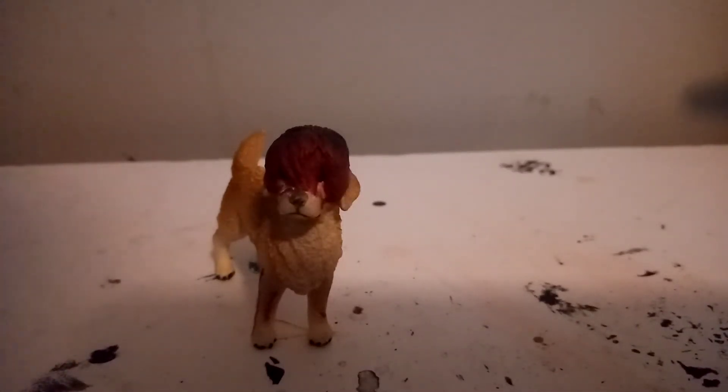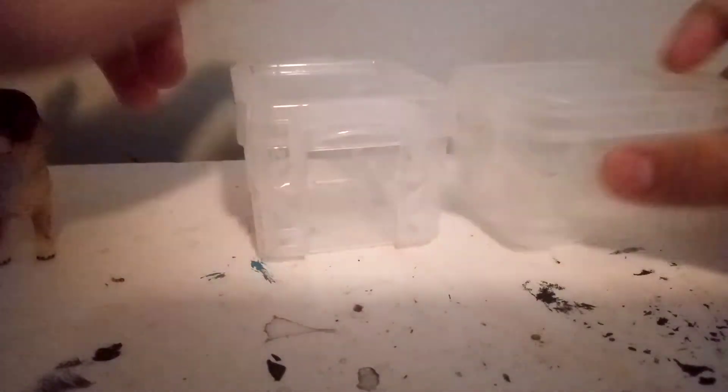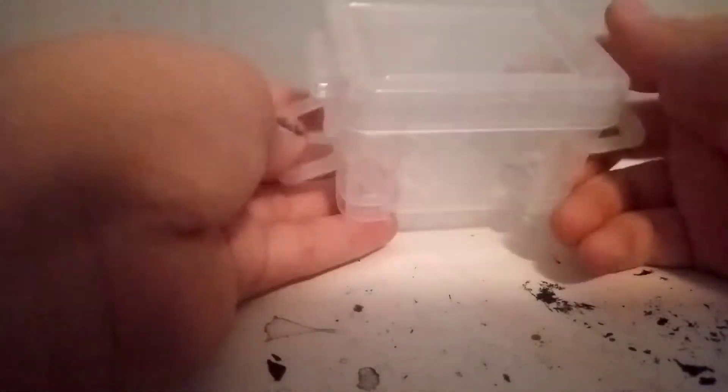Hey guys, so first I have a small haul — very small, there's like three things here — and then I've got a few updates. I got all this at Walmart. There's these two little organizer boxes, they're so cute. If you need stuff to organize your desk, I recommend going to Walmart because they have a lot of these little things. These are 88 cents each.